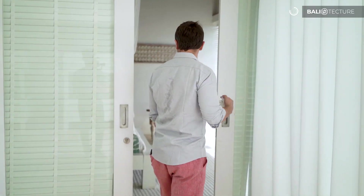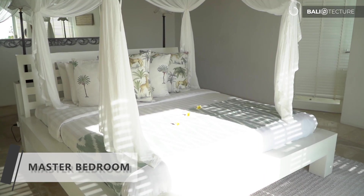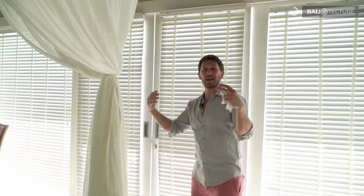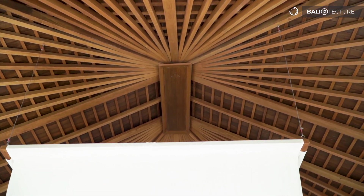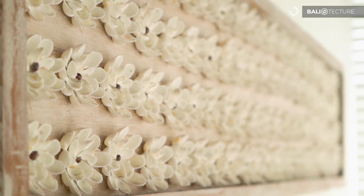Coming into the other bedroom, I really like the feel of this — it's modern with the bed platform in the middle. It's got the pitched ceiling, the traditional Bali style, with high quality furniture. It's really nicely done. I like the tile work and how they've laid this out — it feels very clean, very fresh.